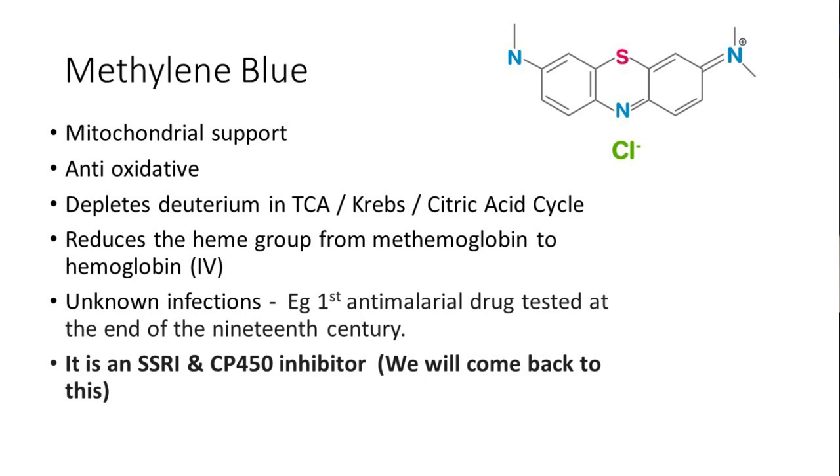Methylene blue can be antioxidative, which is also anti-inflammatory. It can deplete deuterium in the TCA cycle — also called the Krebs cycle or the tricarboxylic acid cycle. It can change the oxidation states of iron, reducing the heme group to methemoglobin, which is why it's used in the ER for things like carbon monoxide poisoning — it can release that and rescue your blood cells. However, at high doses it can do the opposite.